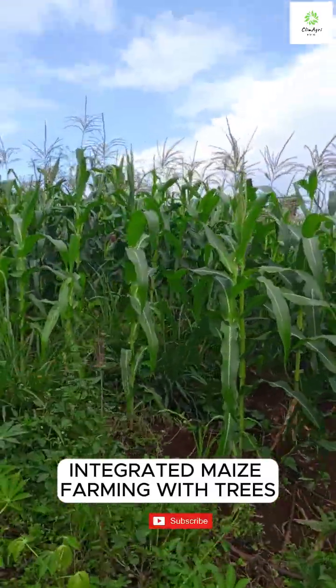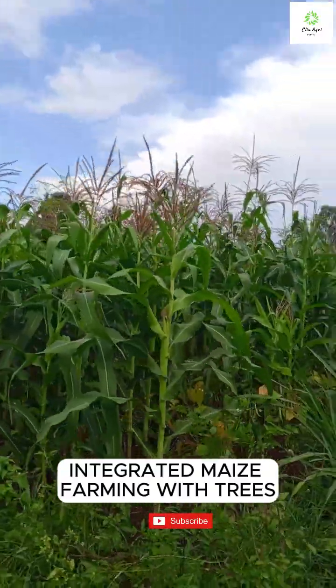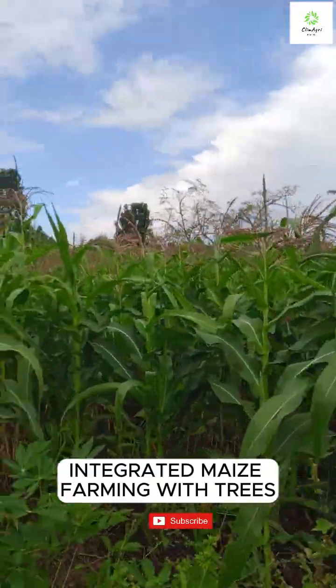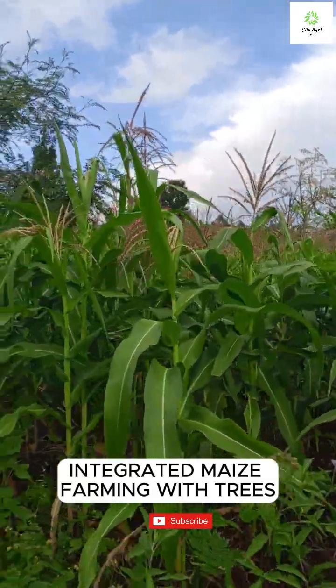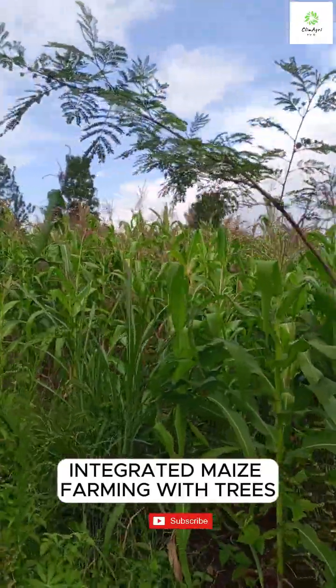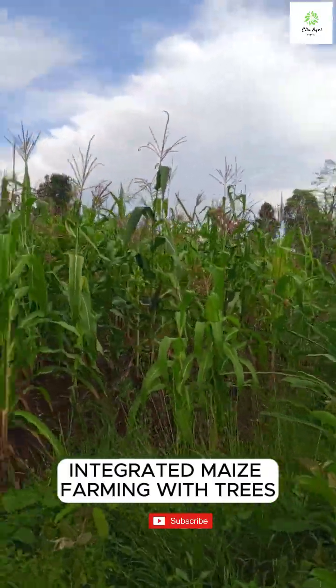Imagine a farm where maize thrives under the shade of trees and golden marigolds dance in the breeze. This isn't just beautiful, it's smart farming. Welcome to the world of integrated farming, where maize, trees and the Mexican marigold sunflower work together to boost yields, enrich soil and naturally repel pests.